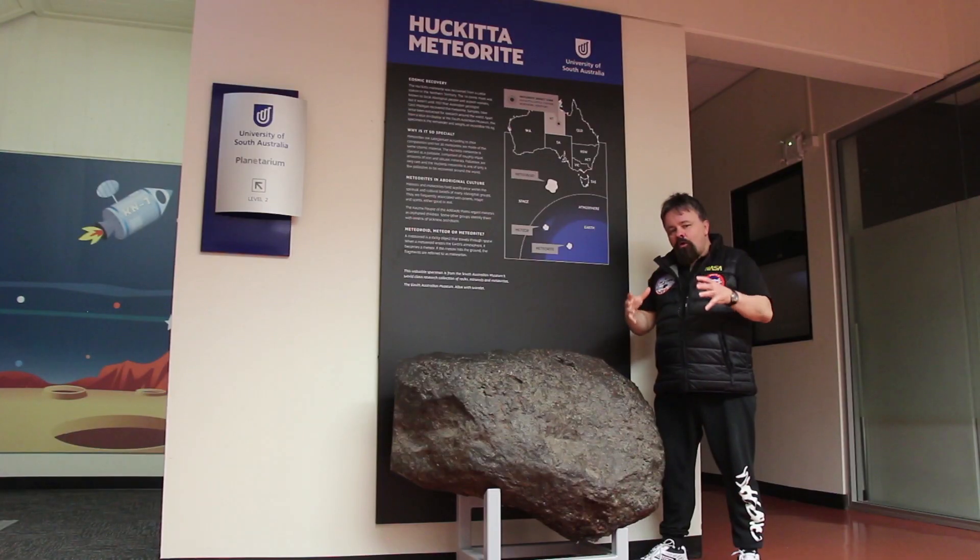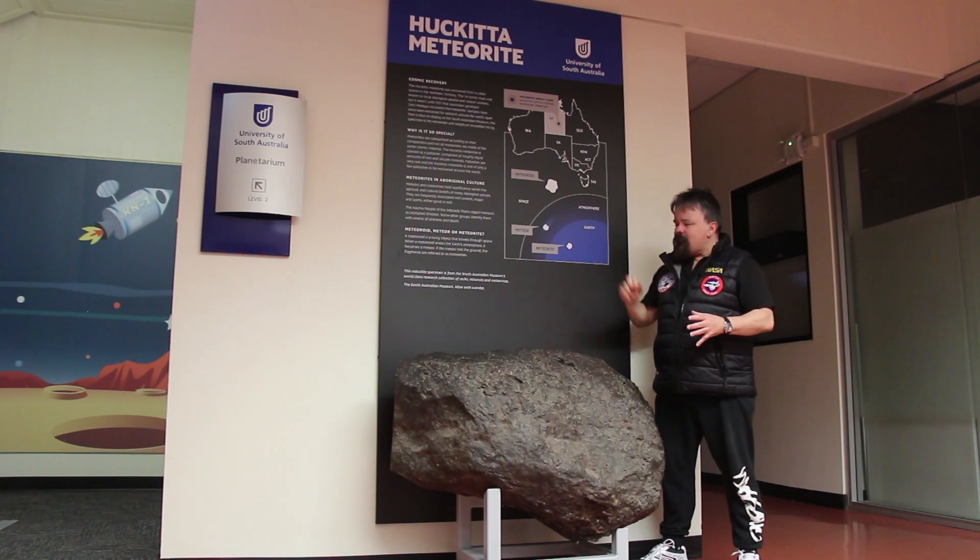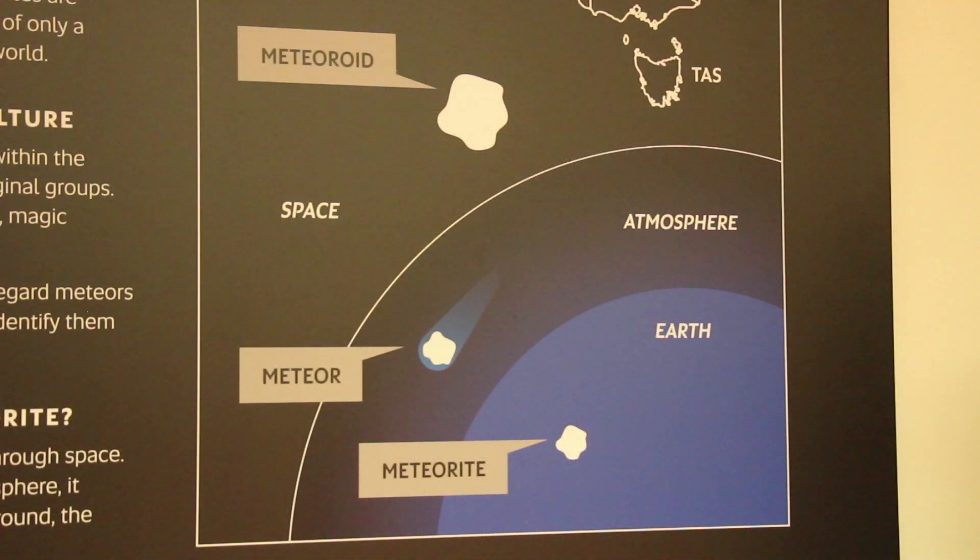Occasionally, when they make it all the way through the Earth's atmosphere — like the Huckenburg meteorite here — and we can recover them, we call them a meteorite.